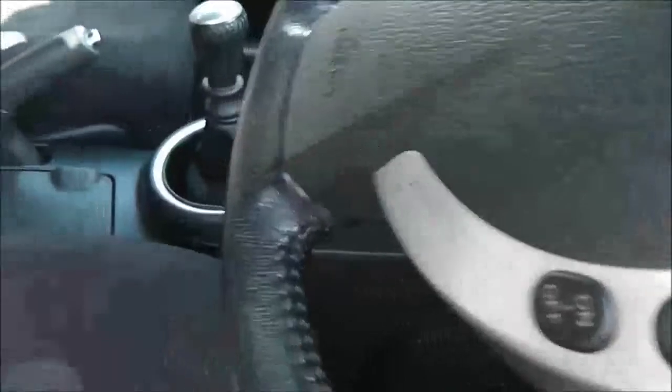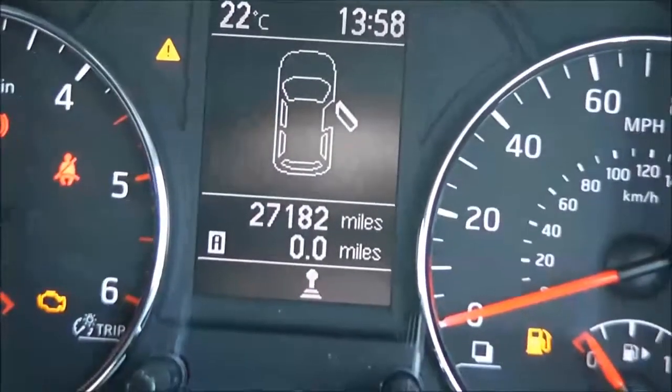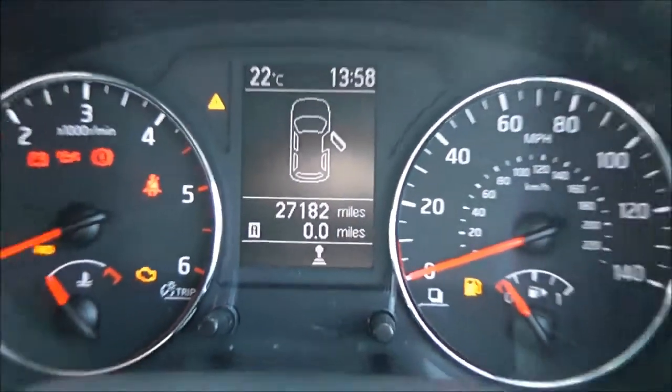Now inside the upholstery it's a black cloth upholstery and it's pretty comfortable as well and in really good condition. Now if we have a look at the current mileage, this comes in at 27,182.